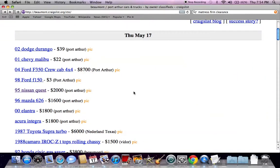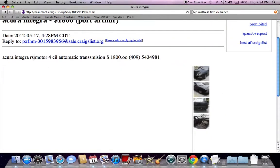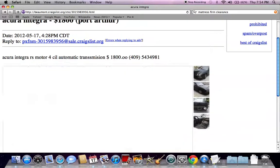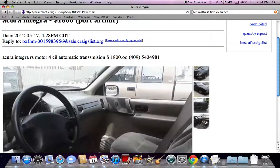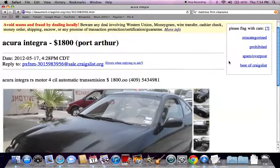One thing I would suggest is to read the entire sales ad. Some ads may be too good to be true, and if they don't have a lot of information, you'll want to make sure to get more information. Here's an old Acura Integra — it doesn't say how many miles are on it and it doesn't say much about the car, so you would definitely want to call for more information.